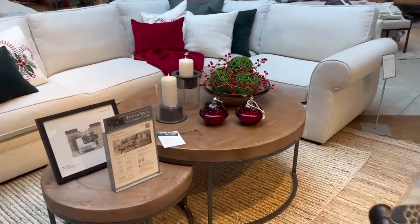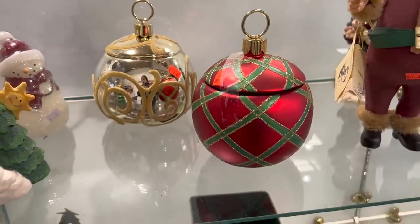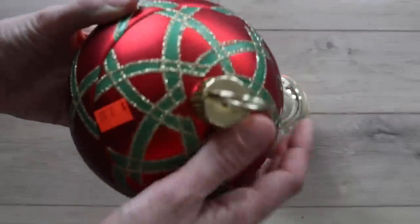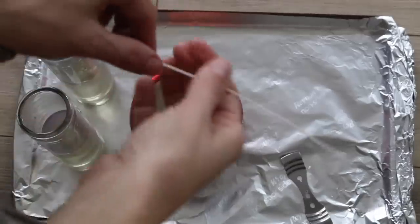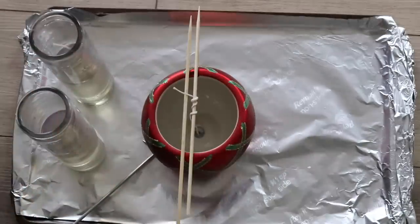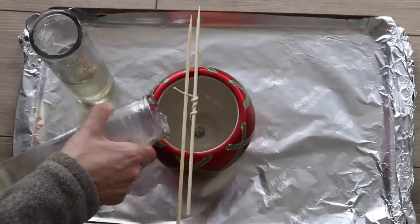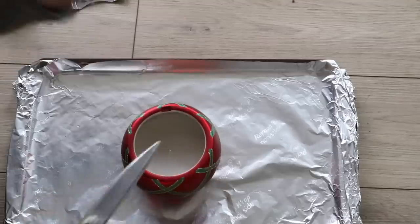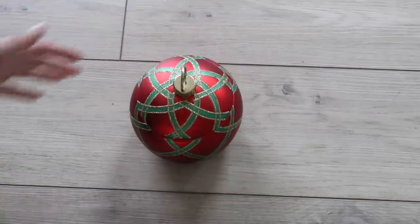If you watched my Pottery Barn Christmas dupes video, you might remember these ornament-shaped candles. They're so beautiful but they're $59, which is a lot of money for a very temporary piece of decor. When I came across these at the thrift store they were each just $2. After cleaning out the inside, I melted down two Dollar Tree candles, stole the wick from one of them, applied a small dab of wax to the bottom, placed it in the middle, and poured in the remainder of the wax. Once hardened, I snipped off the excess wick, and for just about $4.50 I have a really similar look on a budget.